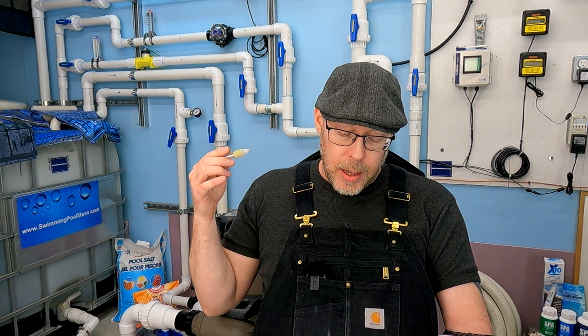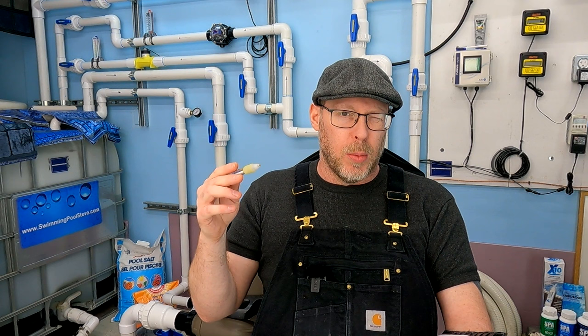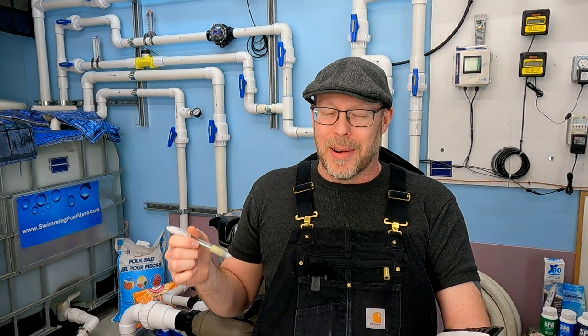Let's proceed to talking about the equipment. Sorry this video is going to be so long, but there's a lot to know here and you really don't want to get screwed buying the wrong concrete pool—and there are so many of them out there.